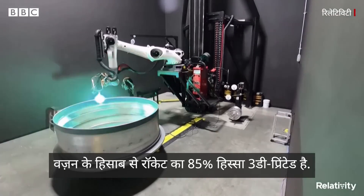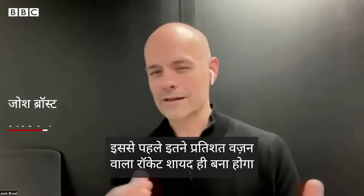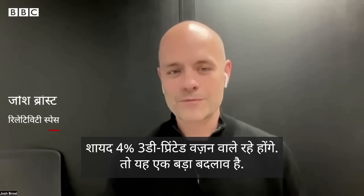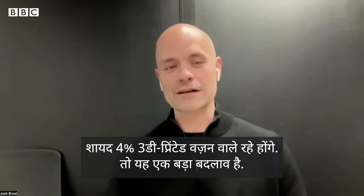85% of the rocket by mass is 3D printed. The rocket prior to this — the highest percentage was probably maybe 4% 3D printed by mass. So it's a huge step change.